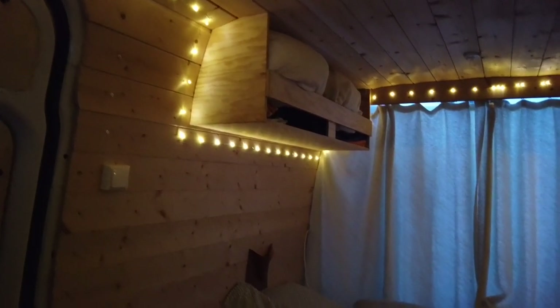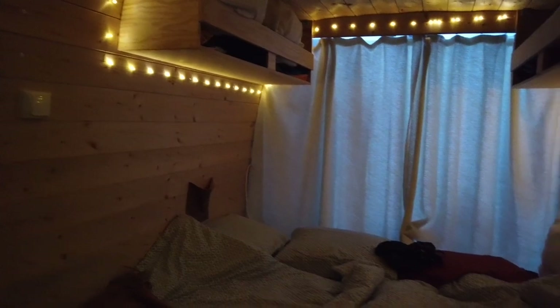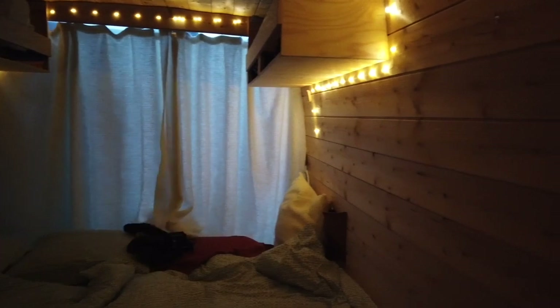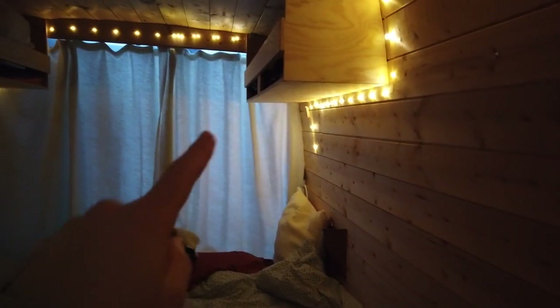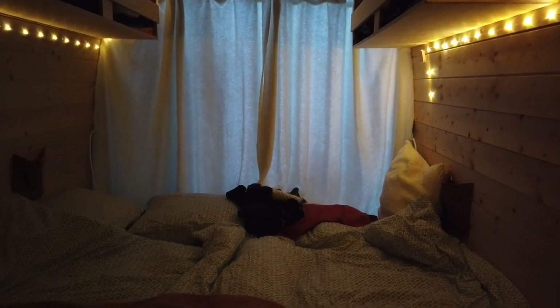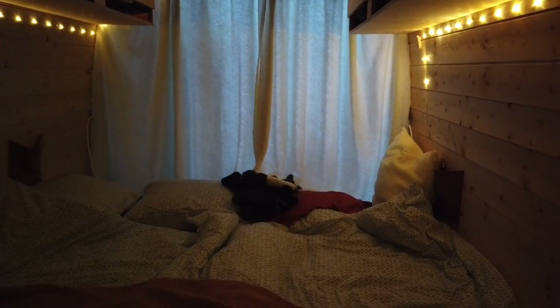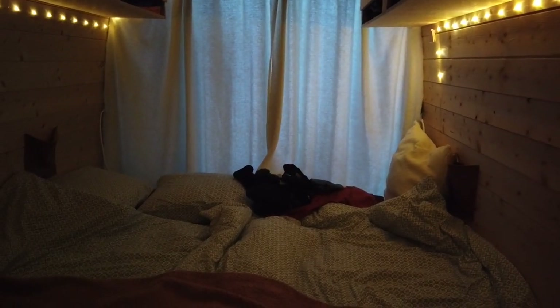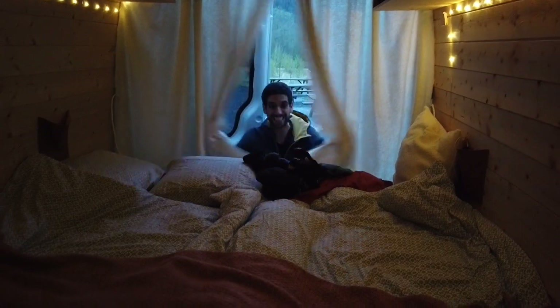We're about to go to bed, but I just wanted to show you with the main lights off and just the fairy lights — it looks so cute. And now you can actually see how bright it is outside still. Daniel is putting stuff through the curtains — so it's not a creature that lives under our bed, it's really just Daniel.